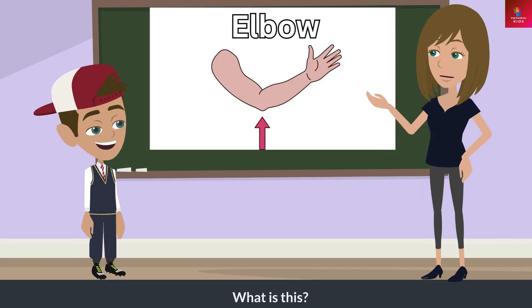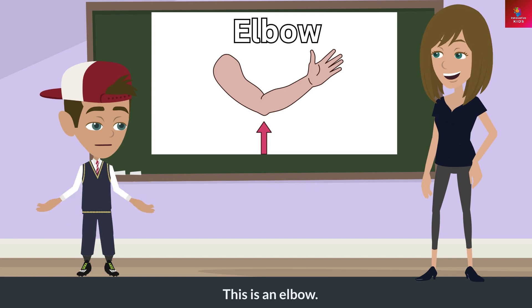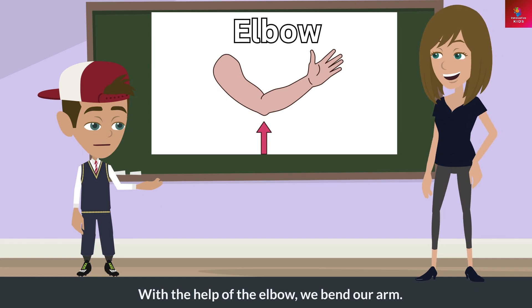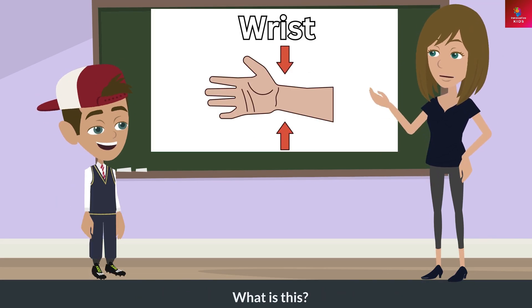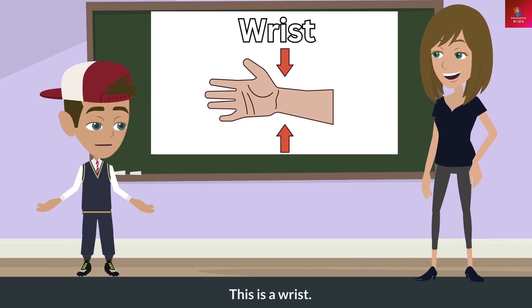What is this? This is an elbow. What does this do? With the help of the elbow, we bend our arm.